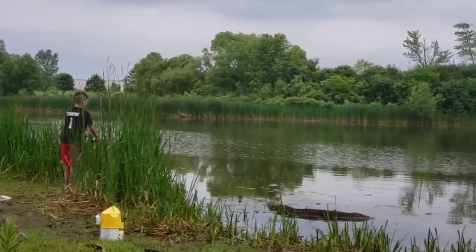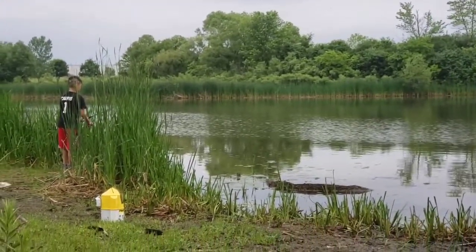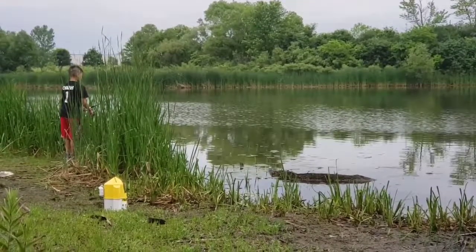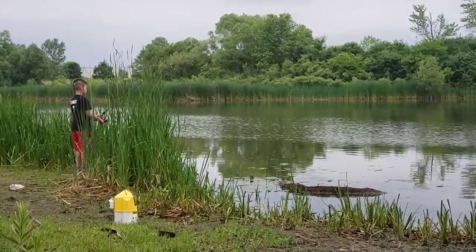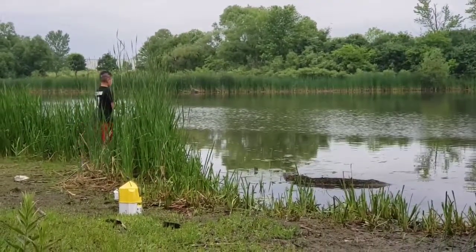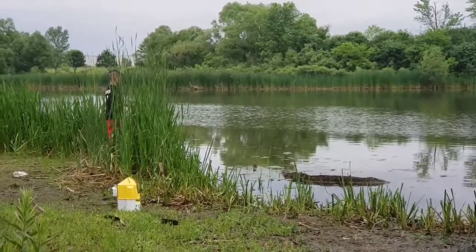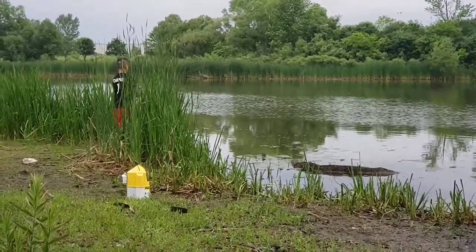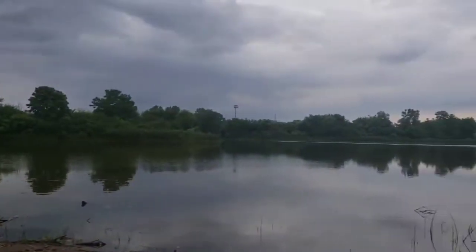There's a little bit of everything in this pond — bass, carp, bullheads, bluegills, rock bass, shiners. Wouldn't be surprised if there's some shad in there. And I don't know what else is in there — maybe pikes, muskies.